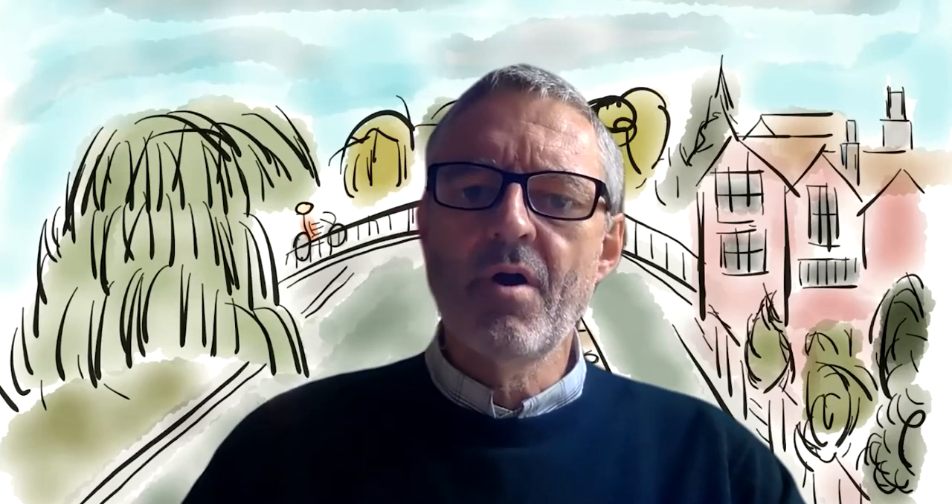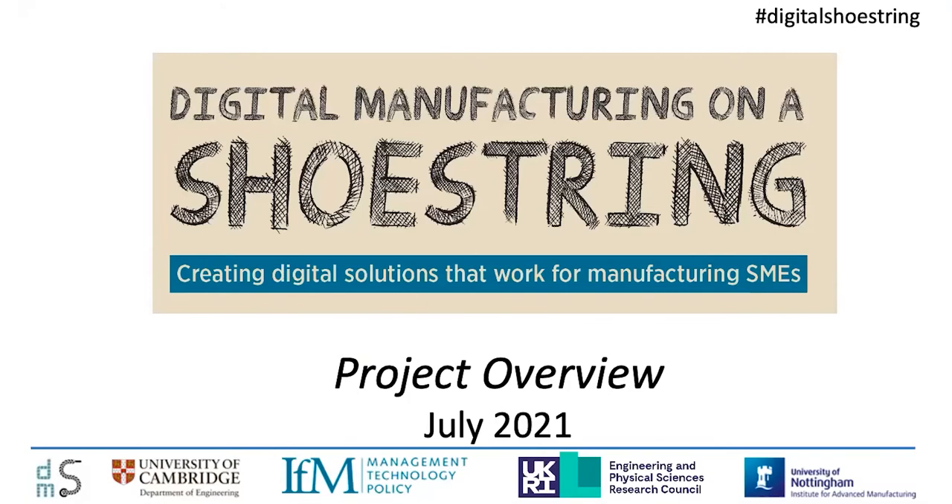Hi, my name is Duncan McFarlane. Over the next 20 minutes or so, I'm going to give you an overview of the Digital Manufacturing on a Shoestring program, a program focused on the development of low-cost digital solutions for small and medium-sized manufacturing companies. In this short presentation, I'm going to provide some of the background to the project, an overview of the key activities to date, and an insight into where we're going in the future in helping small and medium-sized manufacturers with digital solutions.